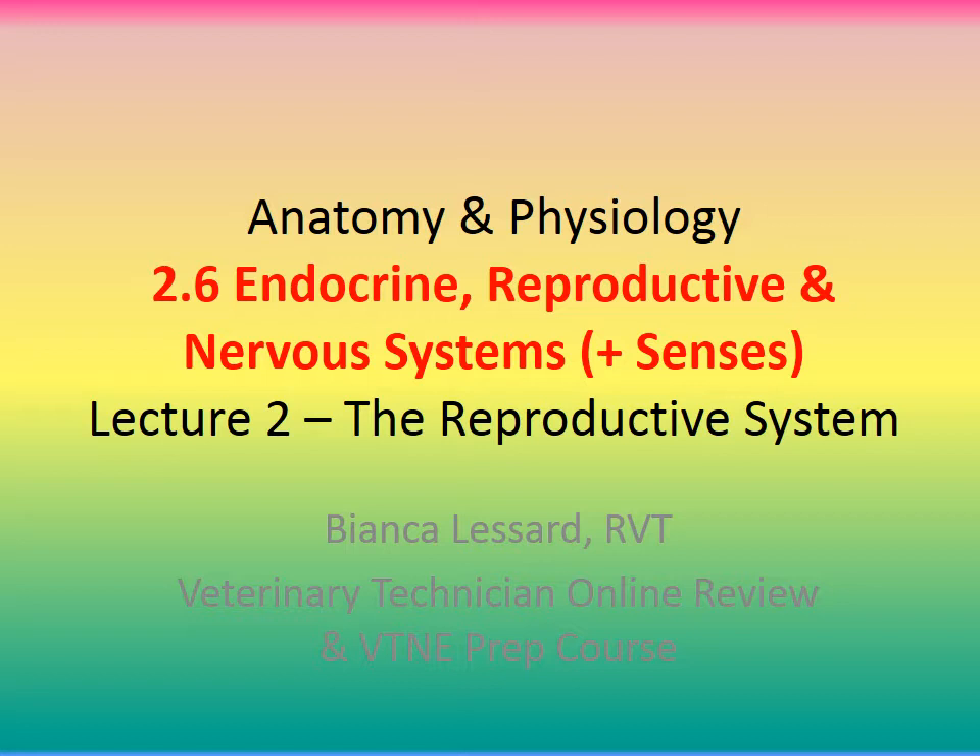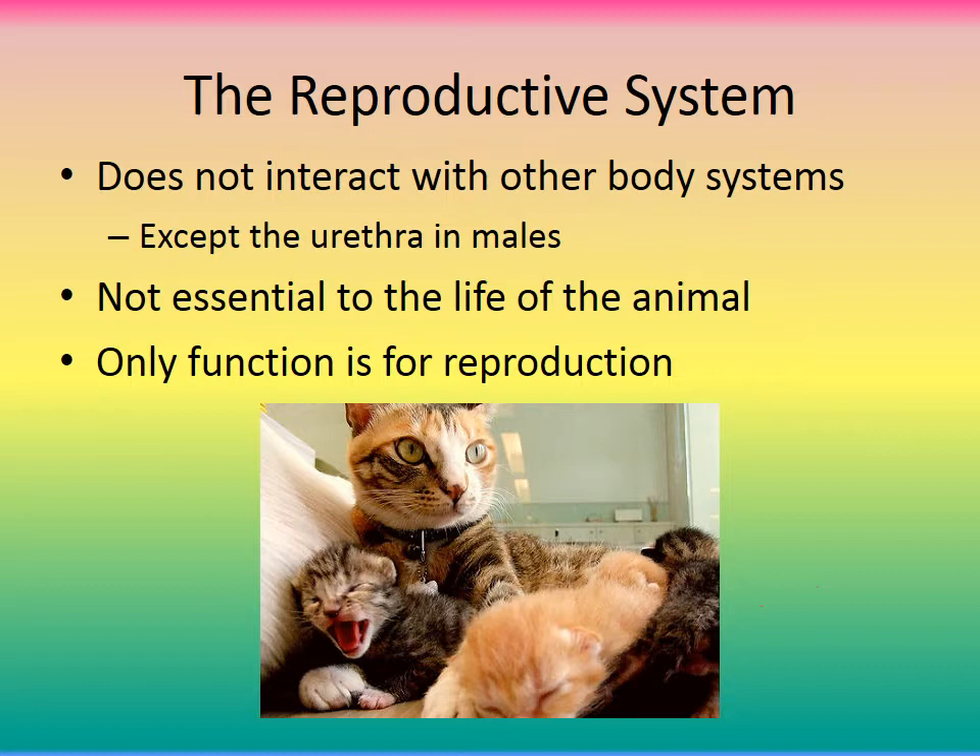Hi there, welcome back to the veterinary online review course. We're continuing on with anatomy and physiology, section 2.6 the endocrine, reproductive, and nervous system. This lecture will be on the reproductive system. The reproductive system does not interact with any other body system except physically — except for the urethra in males, which it shares with the urinary system. The reproductive system is not essential to the life of the animal, hence why we can spay and neuter them. Its only function is to reproduce.